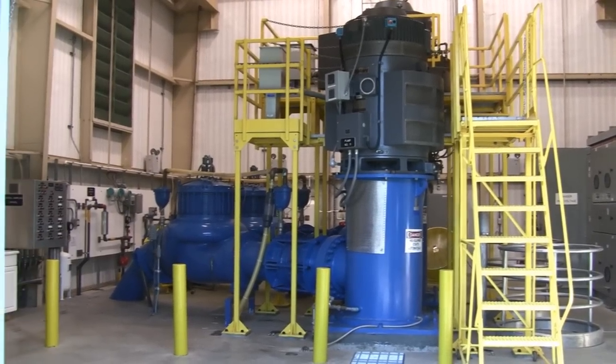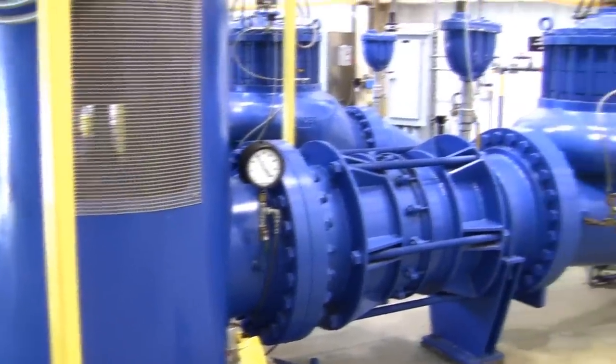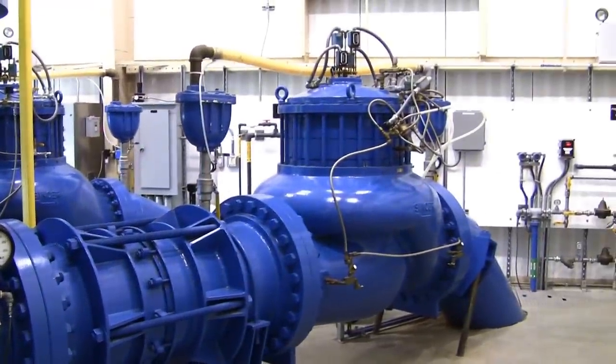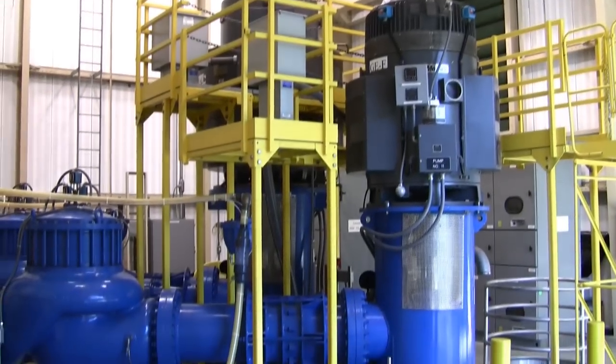It's the largest collector well of its type in the world. It has the longest underground lateral pipes in the world — two pilot study laterals, each about 370 feet long. This collector well can pump up to 30 million gallons a day. It has two pumps in it, one rated at 1,250 horsepower and the other at 2,000 horsepower.